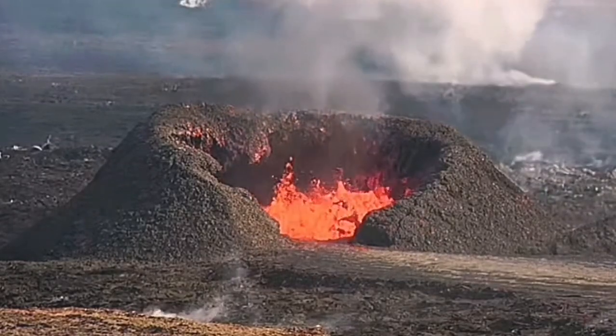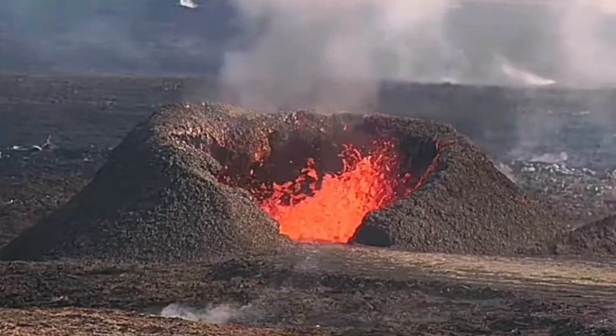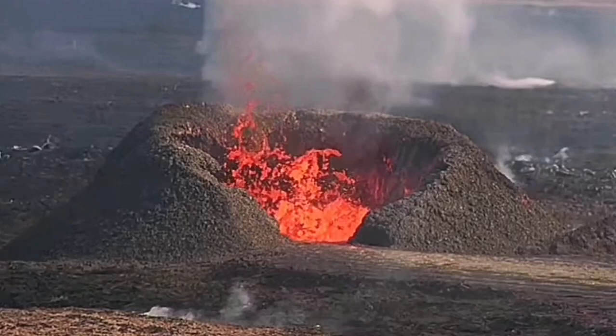The big one, which was next to the cave, was around 37 to 40 meters. This one has grown, and at its tallest point — the cave one — is now, to my estimate, 50 meters.